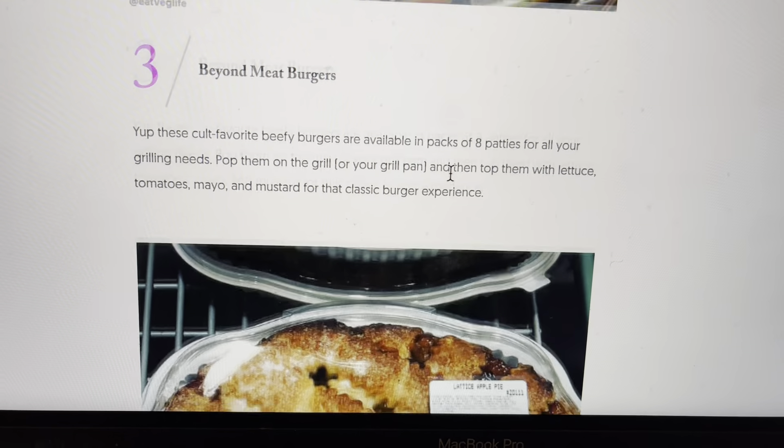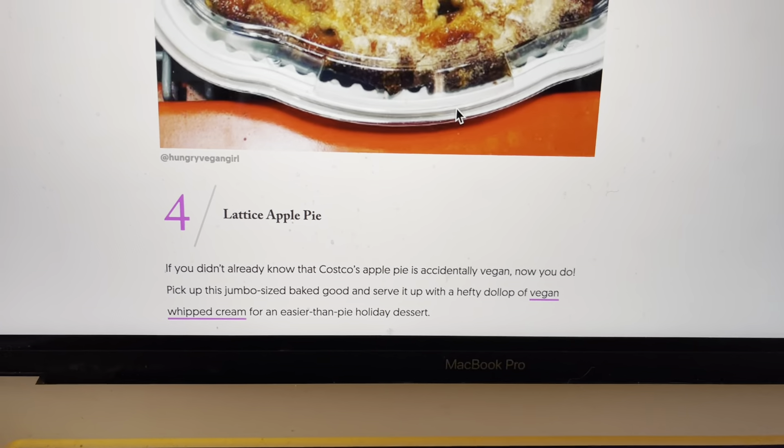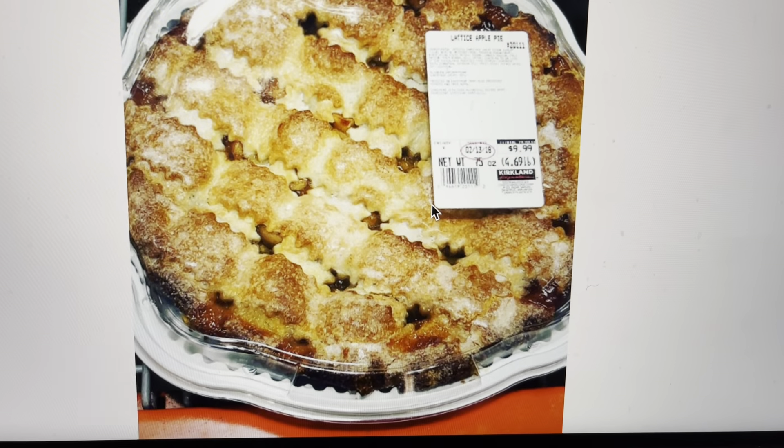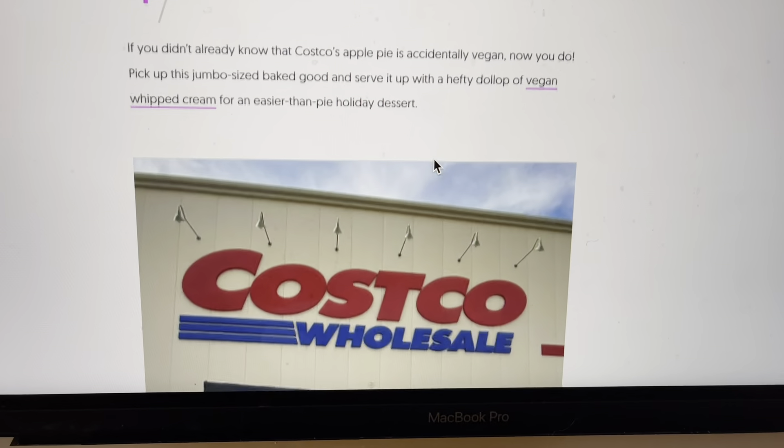And we have here a lattice apple pie. Apple pie looks good to me, so if they have that at Costco, that would be something that would interest me as well.